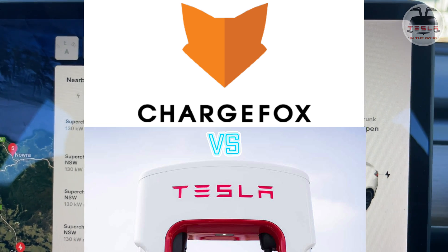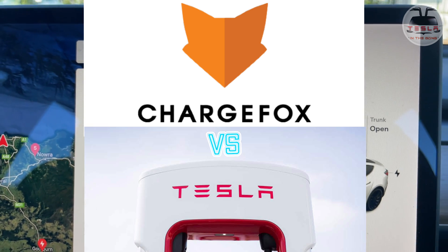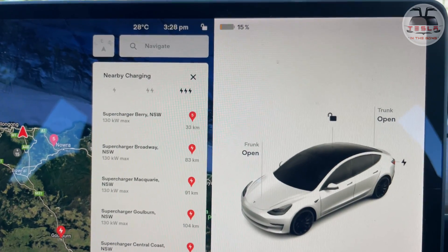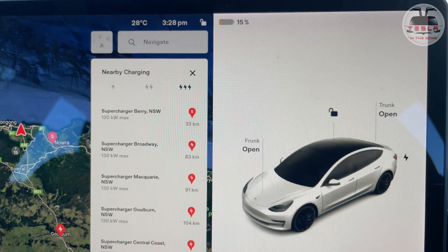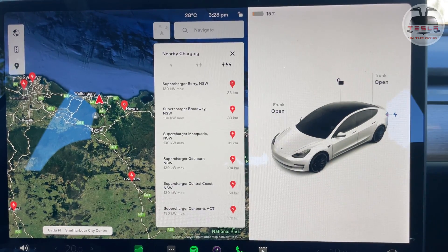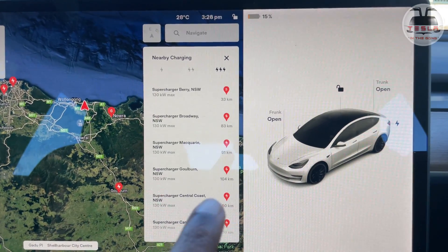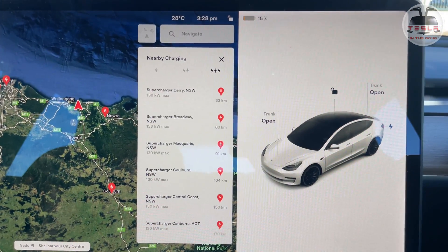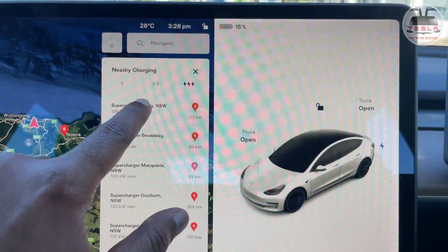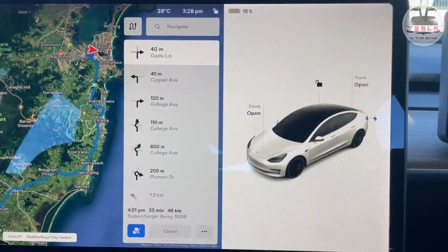I do have an ultra rapid charger by Chargefox here in Shellco. I thought, because I have a low state of charge, I must go and test that out and see if I can get 250 kilowatts — because in that V3 supercharger test, I got 250, or rather even 251 kilowatts at one point, which was brilliant, and I had gone in at a 25% state of charge. What will be the best way to get a high rate of charge with the ultra rapid chargers? What I'm going to do is hit the supercharger on the navigation, so that will get the battery into pre-conditioning state.